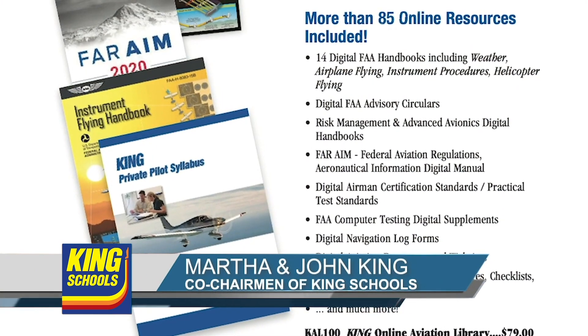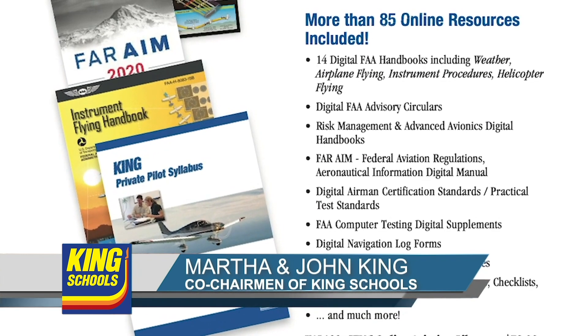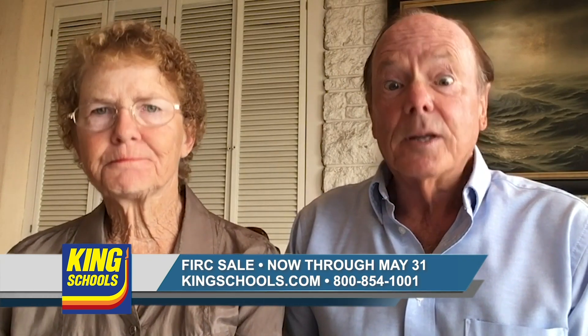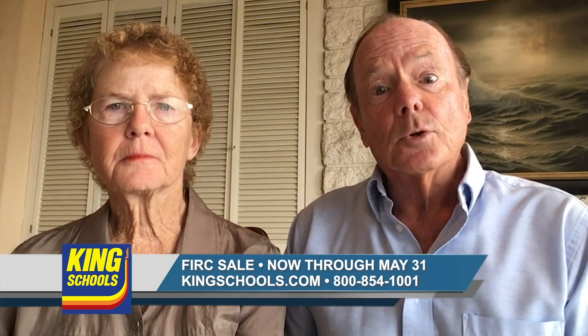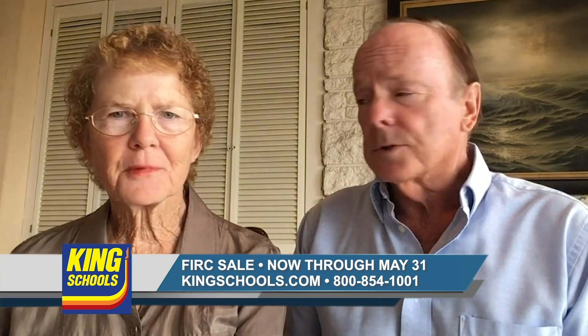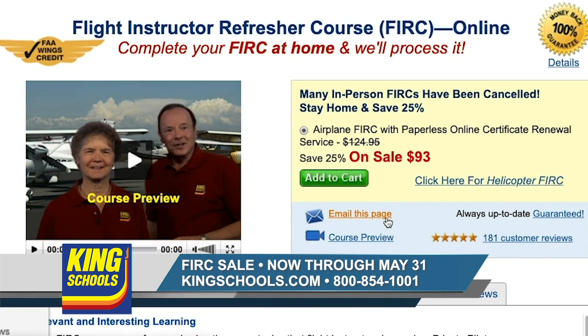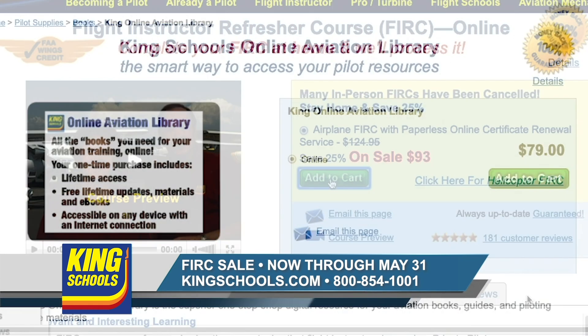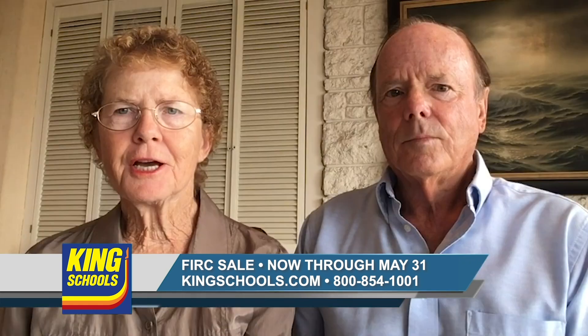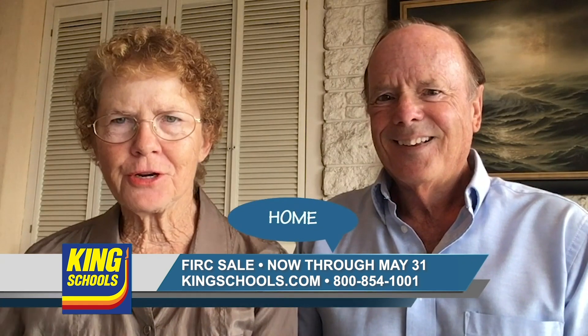Well, hello, fellow flight instructor. It's been over a month now since we all started working and studying from home, and we hope we'll all be able to get back in the cockpit soon. But until then, King Schools is offering an even better deal on our flight instructor refresher courses. Right now, you can get our FIRC for only $93. Plus, you get our King Schools Aviation eLibrary free with your FIRC purchase. Use the code HOME when you order.